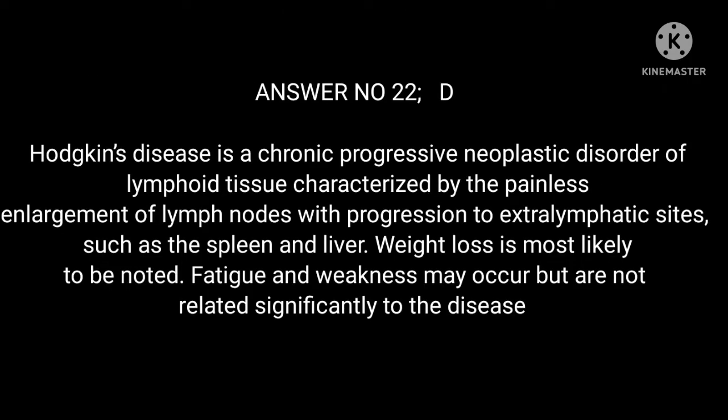Answer 22: D. Hodgkin's disease is a chronic progressive neoplastic disorder of lymphoid tissue characterized by the painless enlargement of lymph nodes, with progression to extra-lymphatic sites such as the spleen and liver. Weight loss is most likely to be noted. Fatigue and weakness may occur but are not significantly related to the disease.